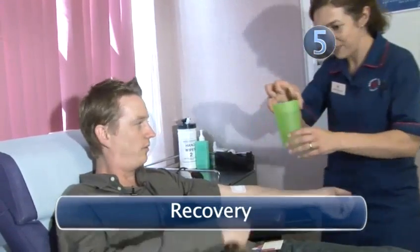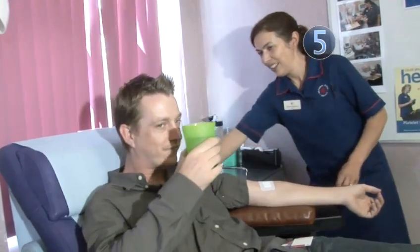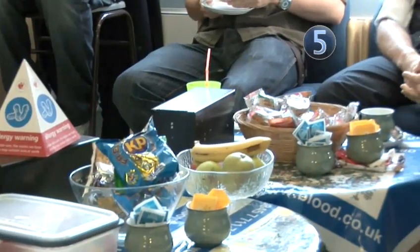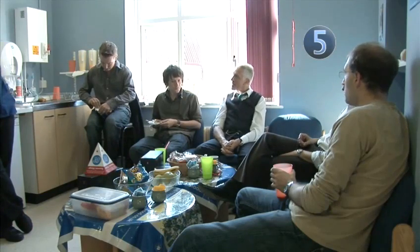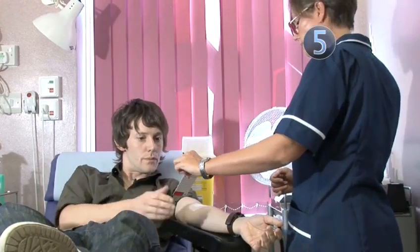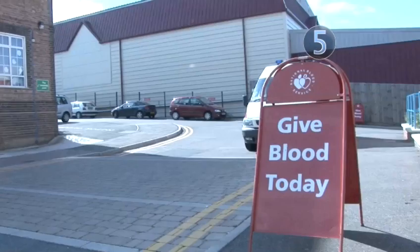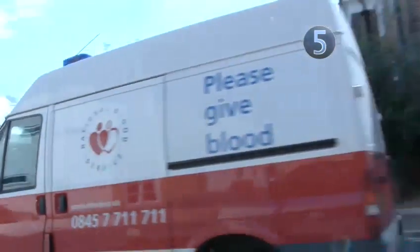Step 5: Recovery. Now the hard part's over, it's time to relax for 15 minutes or so and enjoy tea, biscuits and a chat with the other donors. This gives you some time to make sure that you're not feeling lightheaded and replace your fluids. You'll also be given a card giving you advice on the dos and don'ts of the first couple of hours after giving blood. And that's it — you've just joined the 5% of the British population who've taken a short time out of their day to help save someone's life. Well done.